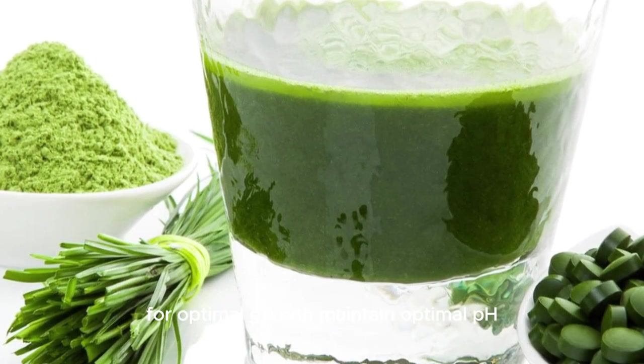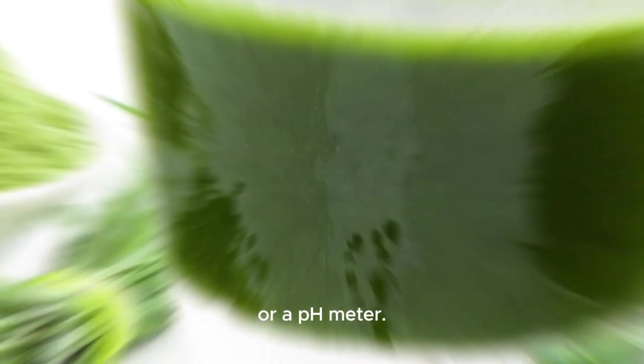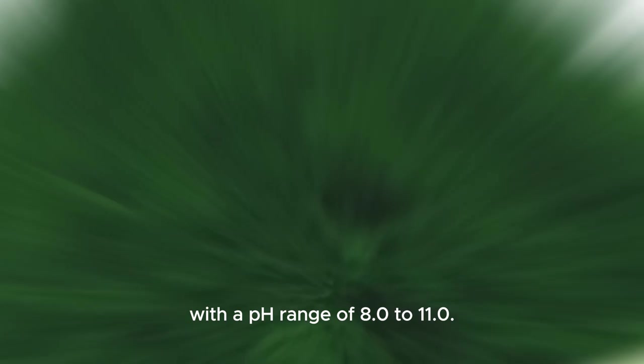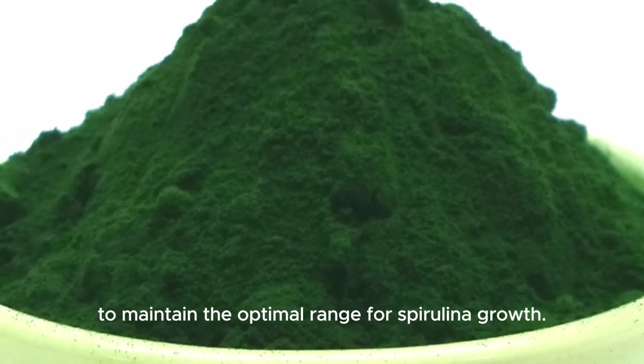Maintain optimal pH: check the pH of the water using test strips or a pH meter. Spirulina typically thrives in alkaline conditions with a pH range of 8.0 to 11.0. Adjust the pH as necessary using pH up or down solutions to maintain the optimal range for spirulina growth.